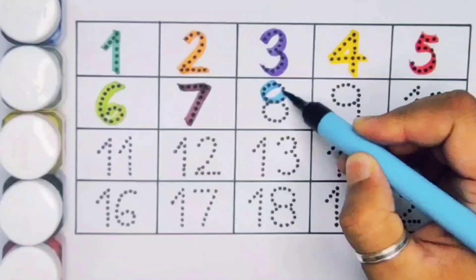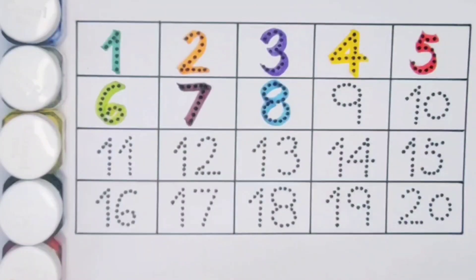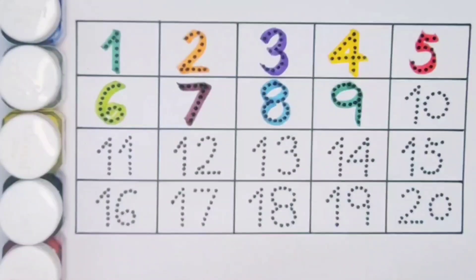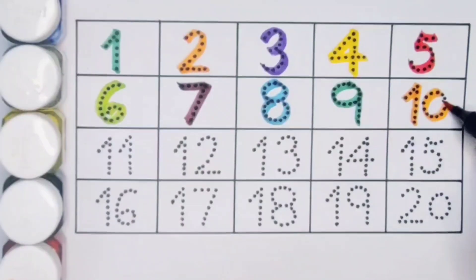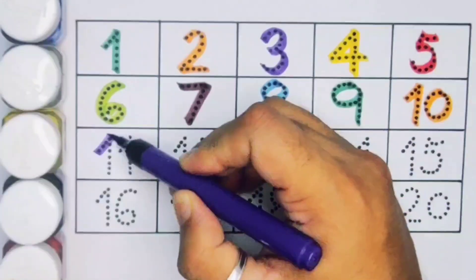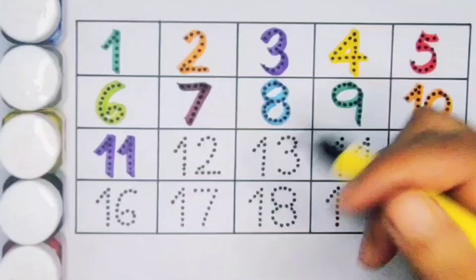Next, eight, number eight. Next kids, nine, number nine. Next kids, ten — one zero — ten, number ten. Next, eleven — one one — eleven, number eleven. Next.